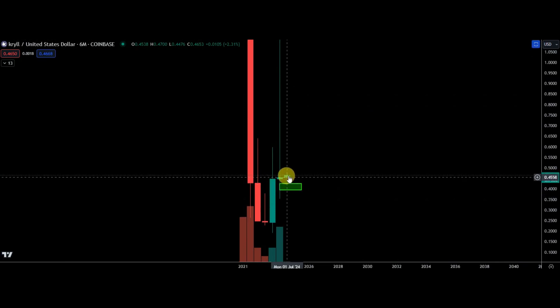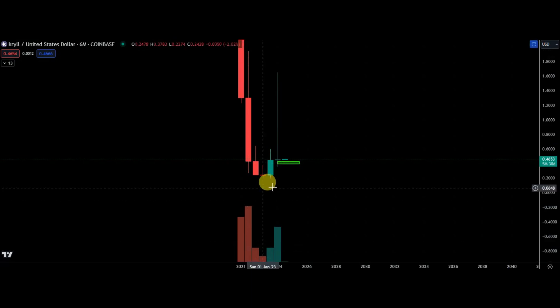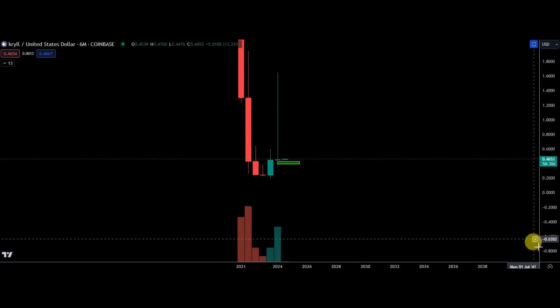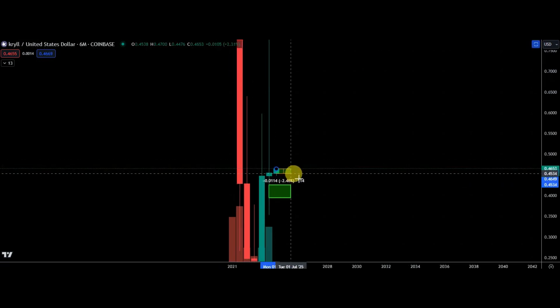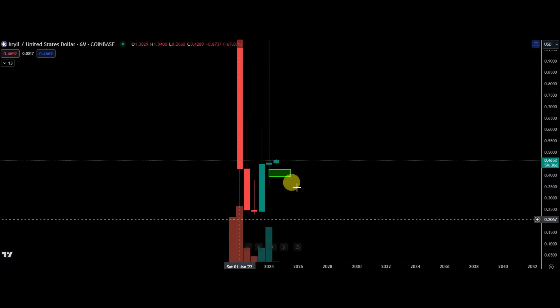If you wanted, you could buy like a quarter of a position here, just in case, and then add as it goes lower. Otherwise just wait and see if we get the dip, but then you have no exposure — it's entirely up to yourself. There's not a huge stop loss; if you're buying right now it's a two and a half percent stop loss, but again the ideal place is to buy lower.